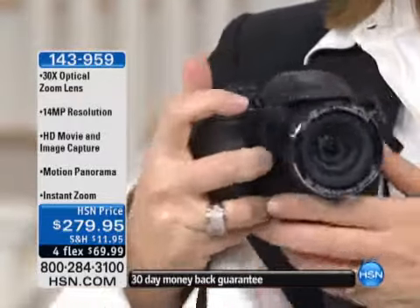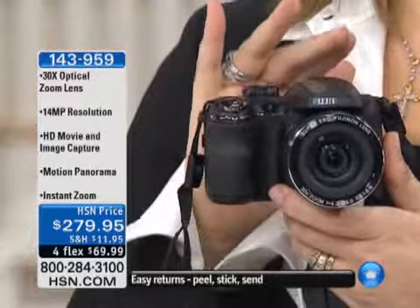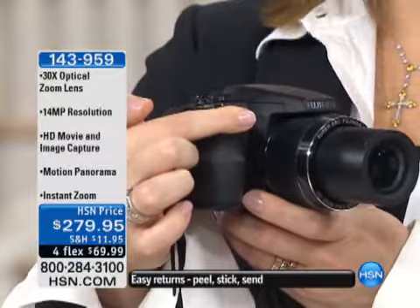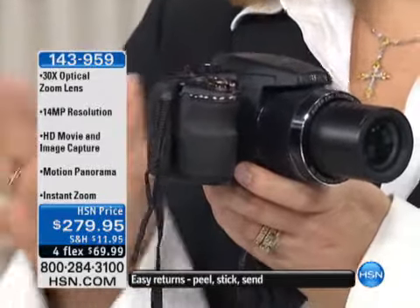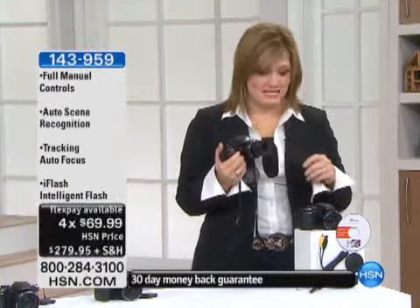With that zoom there is no bad seat in the house. You are also getting 14 megapixels built into this camera, face detection, blink detection, smile detection. $279.95, or flexible payments of $69.99. You're getting over $105 worth of software.